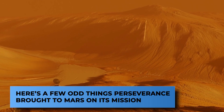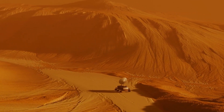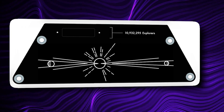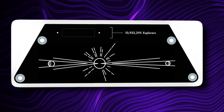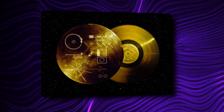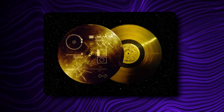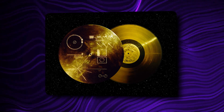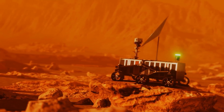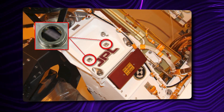Here are a few odd things Perseverance brought to Mars on its mission. NASA has been festooning spacecraft and rovers for decades, adding fun extras to their journeys into space. A plate attached to the rover depicts Earth, the Sun, and Mars, all connected by Morse code lines reading 'Explore as One.' The same plate pays homage to NASA's Voyager and Pioneer plaques and bears a special message. Three microchips with a total of 10,932,295 names, courtesy of NASA's Send Your Name to Mars campaign, have become a tradition for NASA's Mars rovers. The agency's most recent previous Mars rover, Curiosity, was equipped with a microchip containing 1.2 million names.